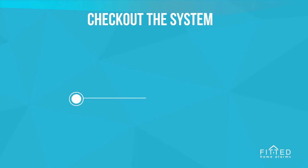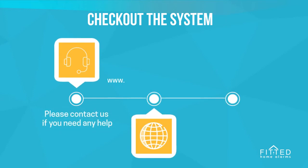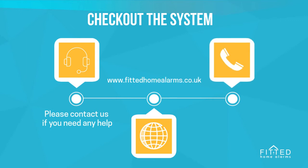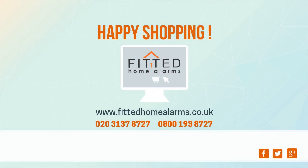Check out this system and let us know if you need any help in configuring the alarm. Visit us on www.fittedhomealarms.co.uk or call us on 020 3137 8727 and we'll be happy to help you with your requirements. Happy shopping!